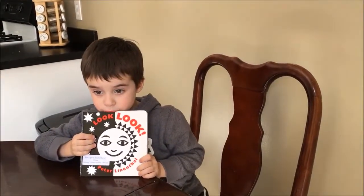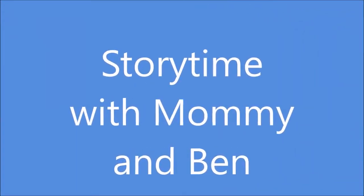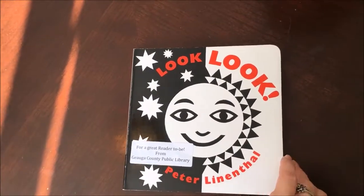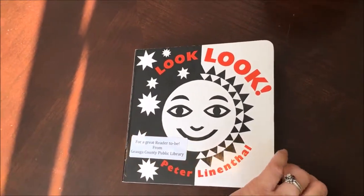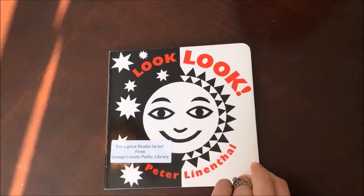Hi, guys! For today's story, we're reading Look, Look. We got this book from the hospital when Isaac was born. Thanks to Geauga County Library.